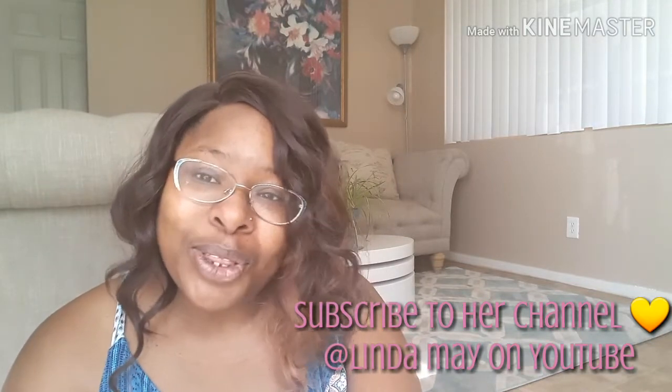Okay, so with no further ado, let's get to what you've all been waiting for — the unboxing.